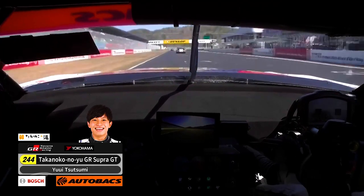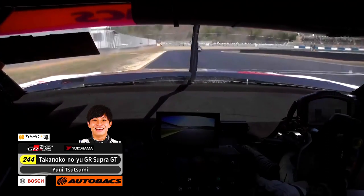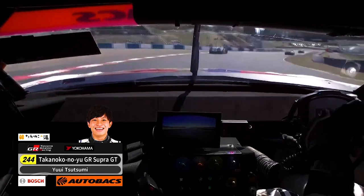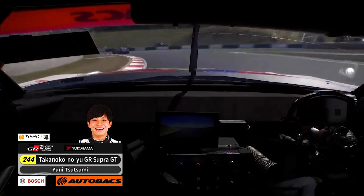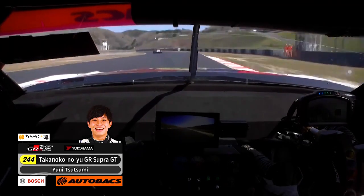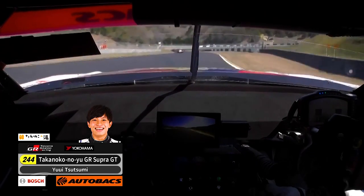Takanoku here, taking us around. We're on board with Yui Tsutsumi in the 244 Max Racing Supra. And he seems to have found himself a good bit of track, not too much traffic — very clean and tidy, which is what you need for Q1.